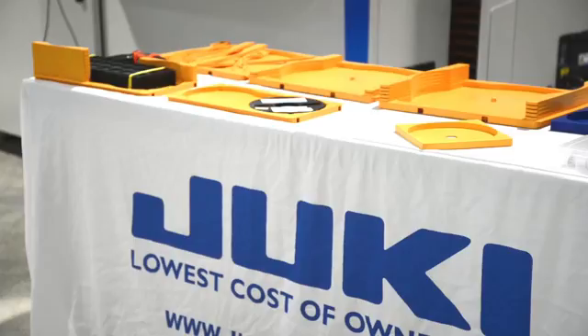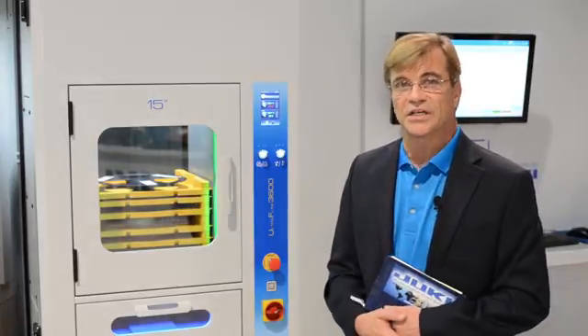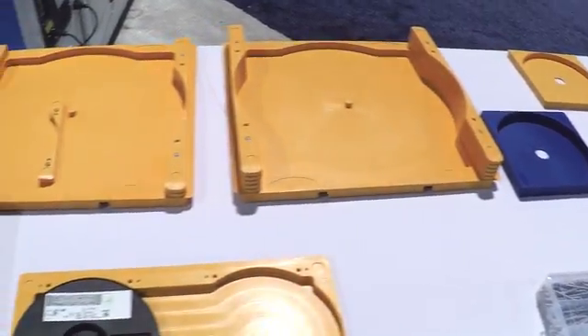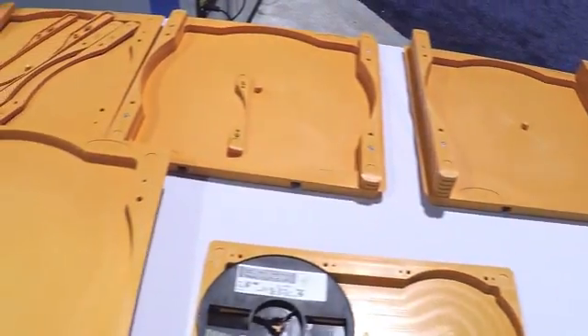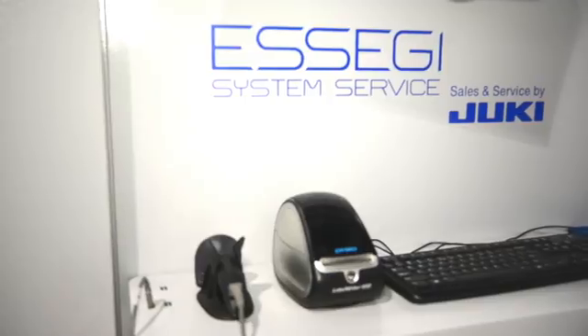The Ultraflex 3600 allows you to accommodate up to 88-millimeter thick reels at any volume, on any reel size — 7-inch or 15-inch. We can accommodate the different thicknesses by changing out different case styles from 8-millimeter thick up to 88-millimeter thick.